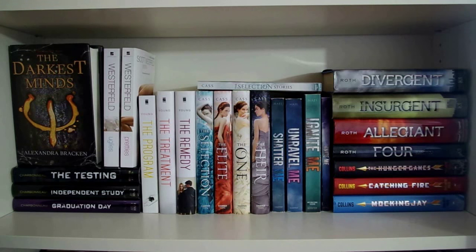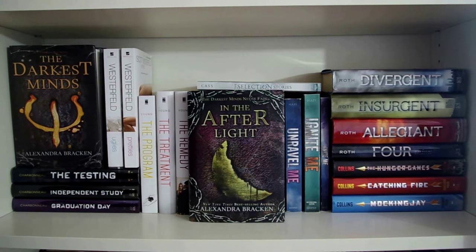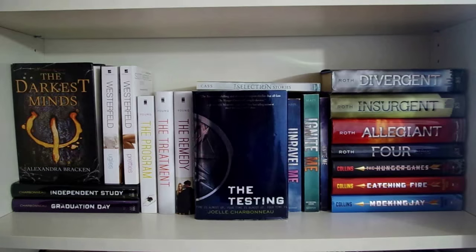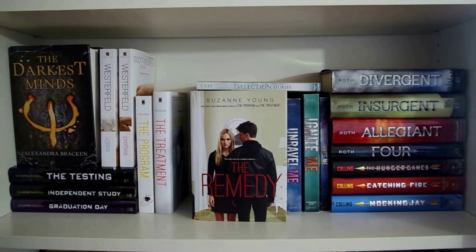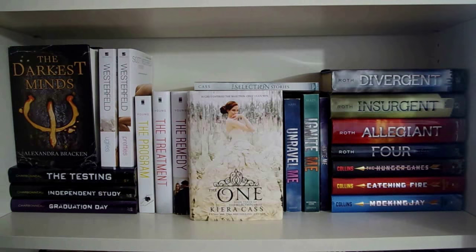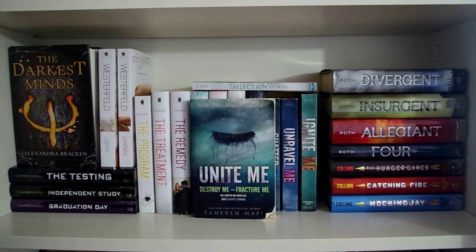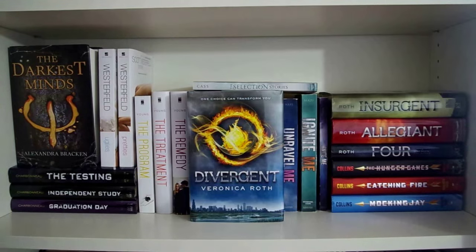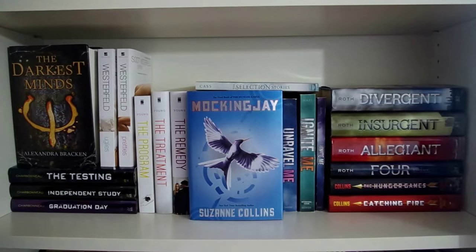Now we're moving on to my favorite dystopian shelf, starting with The Darkest Minds, Never Fade, and In the Afterlight, all by Alexandra Bracken. Uglies and Pretties, both by Scott Westerfeld. The Testing, Independent Study, and Graduation Day, all by Joelle Charbonneau. Then The Program, The Treatment, and The Remedy, all by Suzanne Young. Then two of the Selection novellas, The Prince and The Guard, The Selection, The Elite, The One, and The Heir, all by Kiera Cass. Shatter Me, Unravel Me, Ignite Me, and the Shatter Me novellas Destroy Me, Fracture Me, and Juliet's Journal, which come together as Unite Me, all by Tahereh Mafi. Divergent, Insurgent, Allegiant, and the Divergent novellas Four, all by Veronica Roth. The Hunger Games, Catching Fire, and Mockingjay, all by Suzanne Collins.